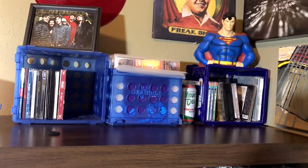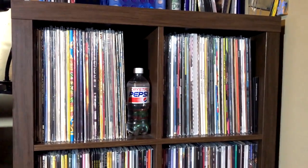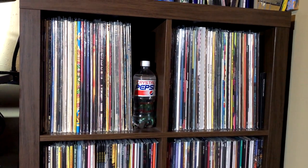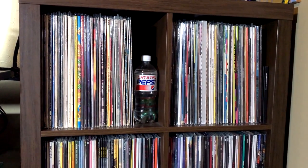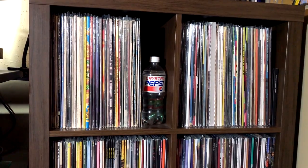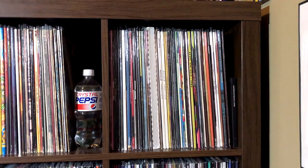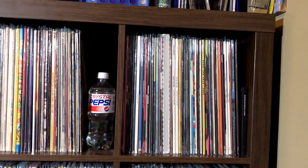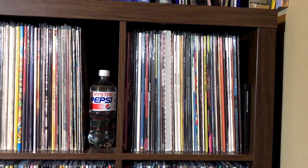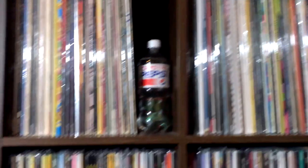And a Superman piggy bank, of course. So this is the main vinyl shelving. Starts with what I consider to be rock, classic rock. You can see Jimi Hendrix, Genesis, good old schematics for a blank stare. Over here starts what I consider indie rock — there's a Minus the Bear, Dismemberment Plan, Foles, Pinback, etc. And a recent bottle of Crystal Pepsi.